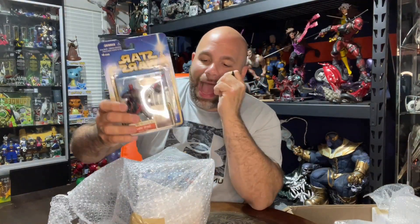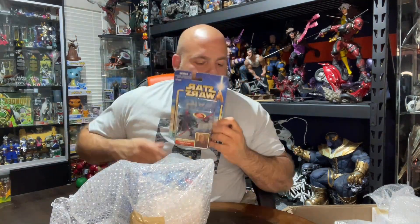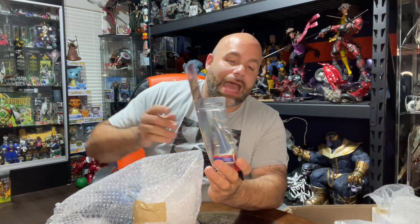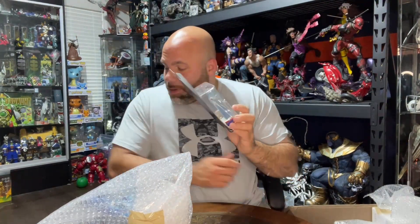Phantom Menace Darth Maul — I love Darth Maul, he's my favorite character and I'm still upset he got chopped in half. This is Darth Maul Sith Training, so it's a young Darth Maul with tiny little spikes on his head, not the full horns yet — like he hasn't hit puberty. We'll price it at $15. Next is Taun We from Attack of the Clones — the alien who helped develop the clones. That's $10.